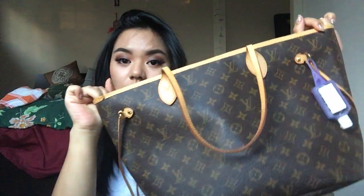Just wanted to show you guys how much you can fit in the MM Neverfull. Thanks for watching, bye!